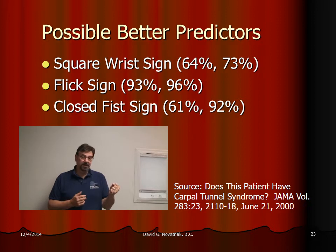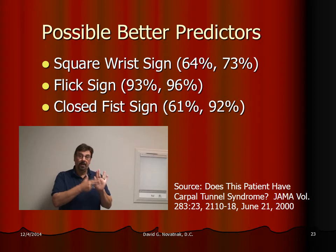Another sign that's pretty good is the closed fist sign. You hold your fist closed like this for 30 seconds and see if you develop numbness through here.